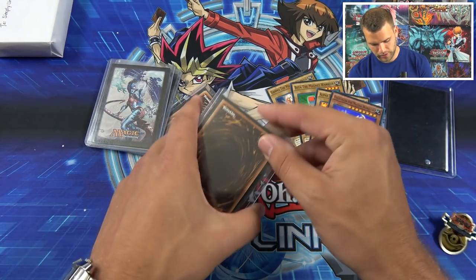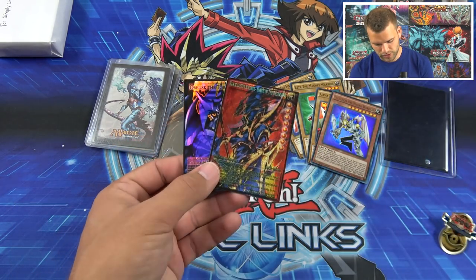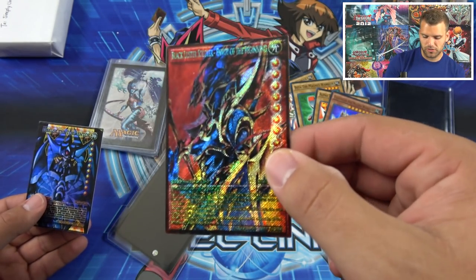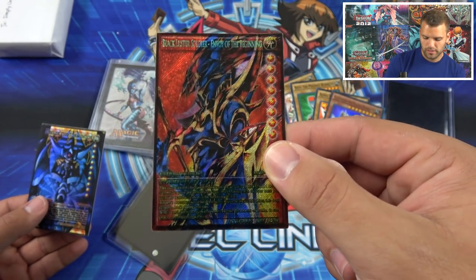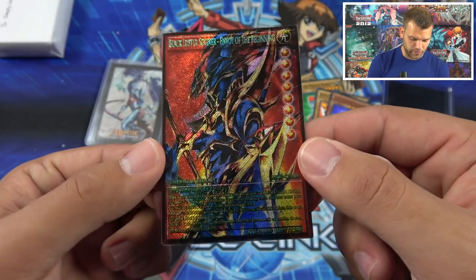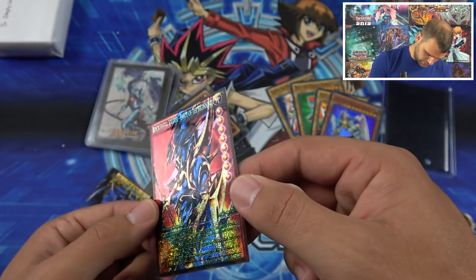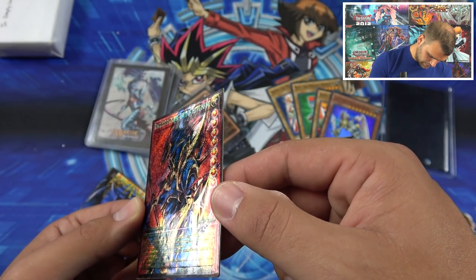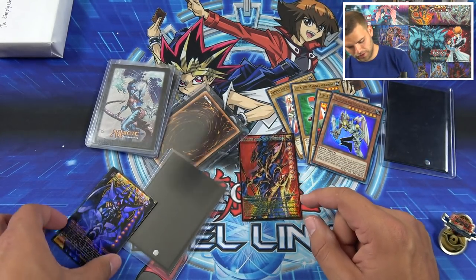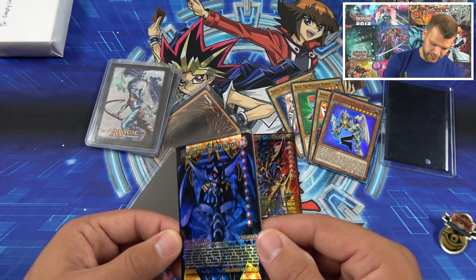Valkyrion! This is Valkyrion and the Magnet Warriors from YuGiOh Legendary Decks. Oh snap, these are sweet — Black Luster Soldier Envoy of the Beginning using the cool art there. Imagine if YuGiOh did their stars like that, that's pretty freaking crazy! Nick, these are awesome!